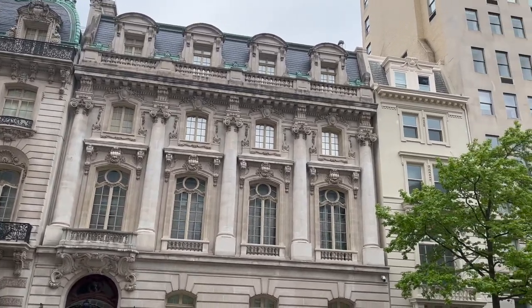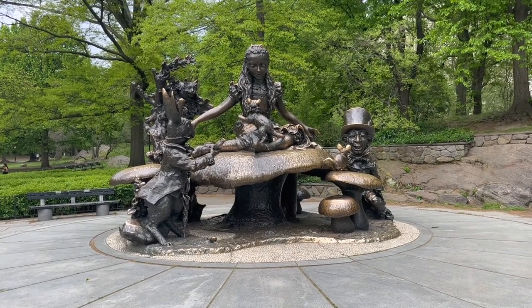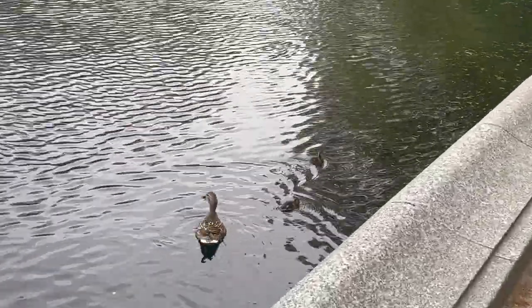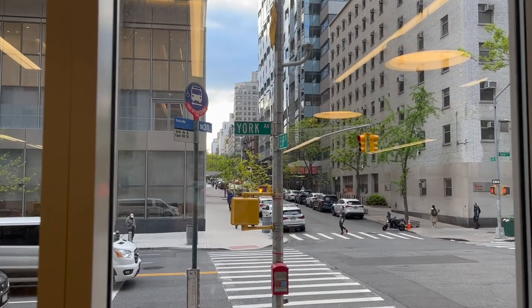At 10 a.m. we have interdisciplinary rounds, also called IDR, in which we gather not only with doctors and medical students, but also social workers, caseworkers, nurse managers, PT, and OT. We discuss things like when and where to discharge the patient, how to help if the patient can't pay hospital fees, visa or social issues, and when to schedule family meetings for goals-of-care discussions.